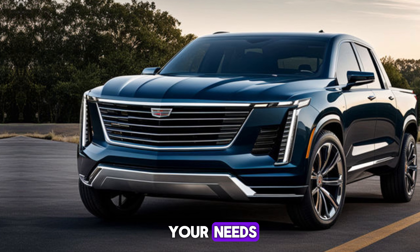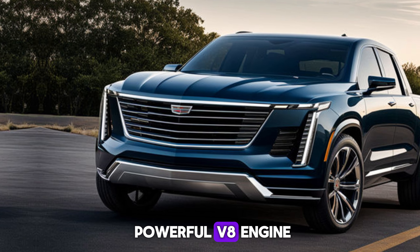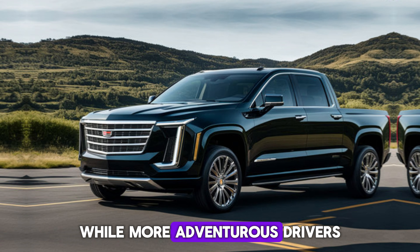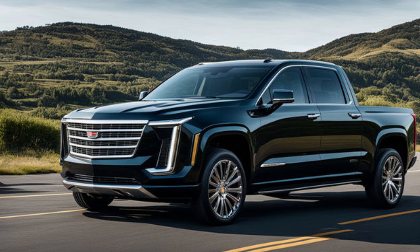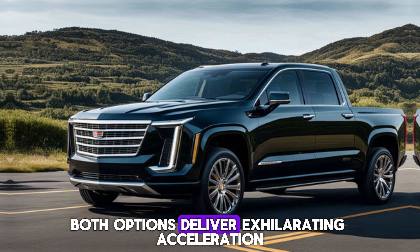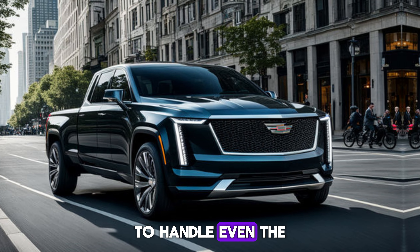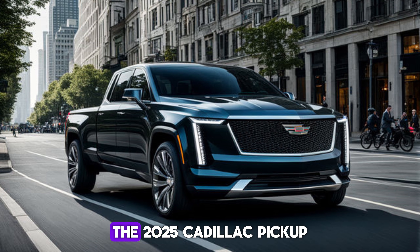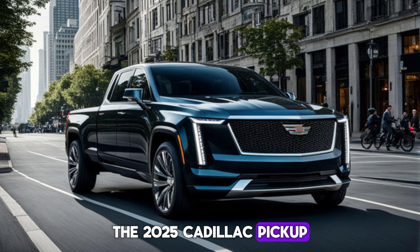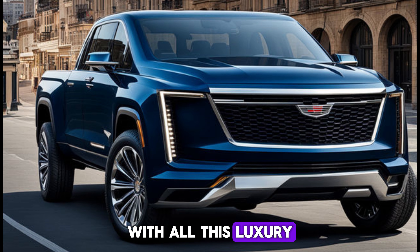Powering this luxurious beast is a range of engine options to suit your needs. The base model packs a punch with a powerful V8 engine, while more adventurous drivers can opt for the earth-shattering twin-turbocharged V6. Both options deliver exhilarating acceleration and enough towing power to handle even the most demanding jobs. The 2025 Cadillac pickup also handles corners with surprising agility, making it a joy to drive on any terrain.